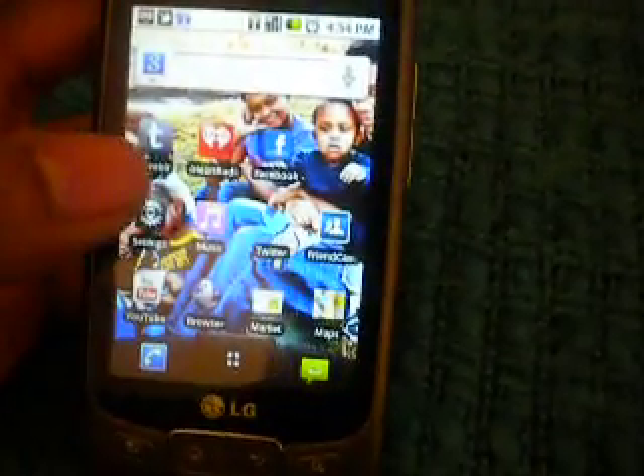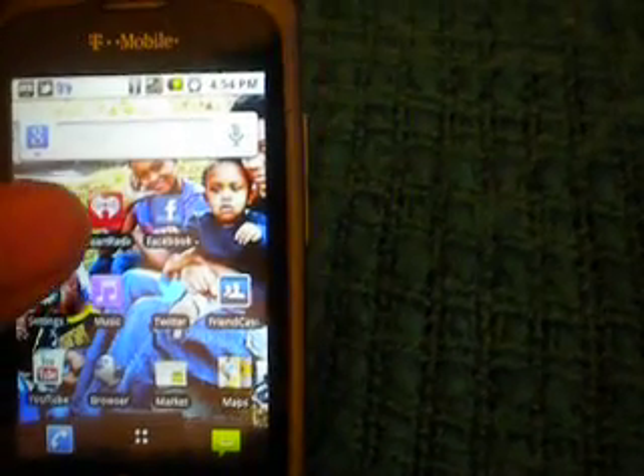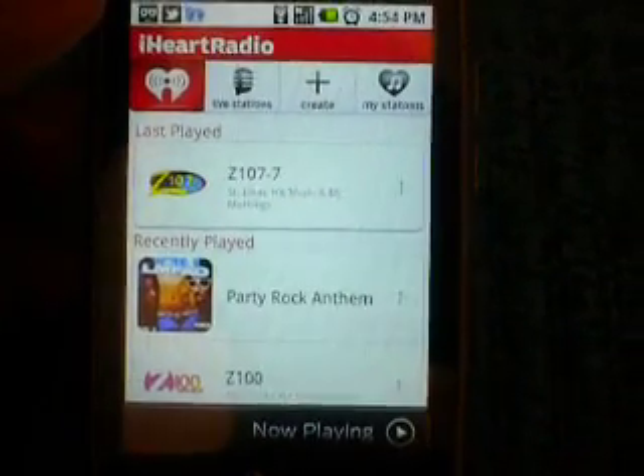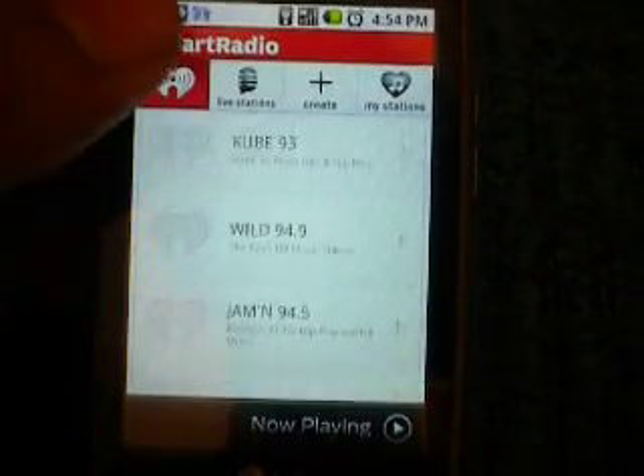The first one we're going to do today is the iHeartRadio app for Android. This app is actually pretty good — I actually like it more than Pandora.